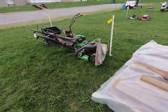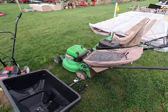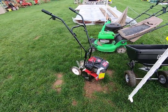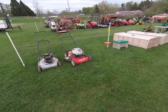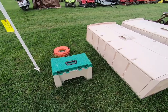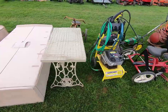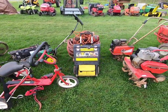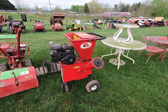We have some push mowers, a little cedar, a little rototiller, some more push mowers, a little pig caddy, pressure washers, rototillers, giant rototillers, and a mulcher.